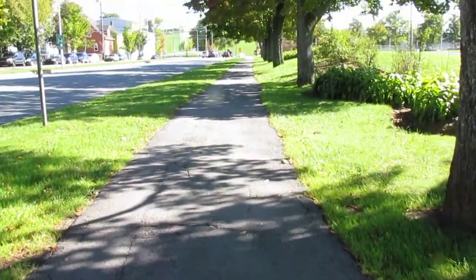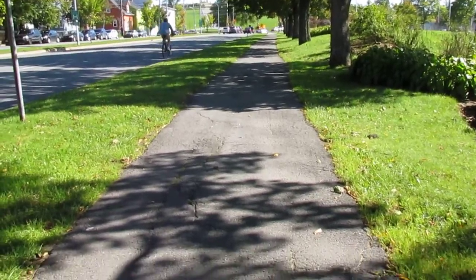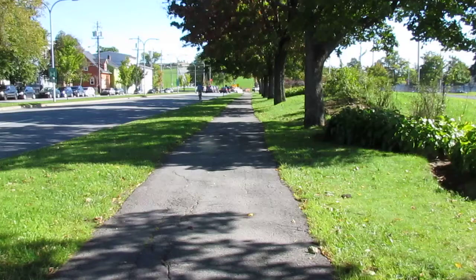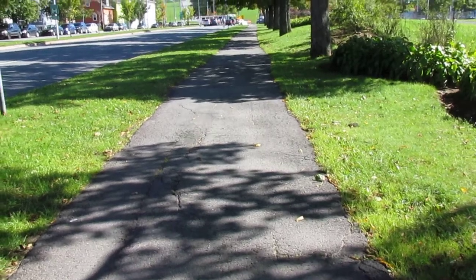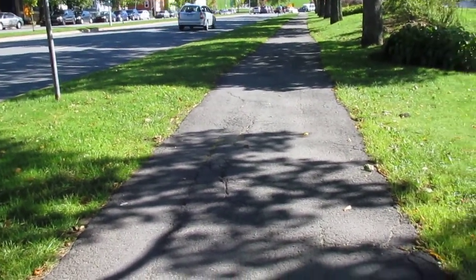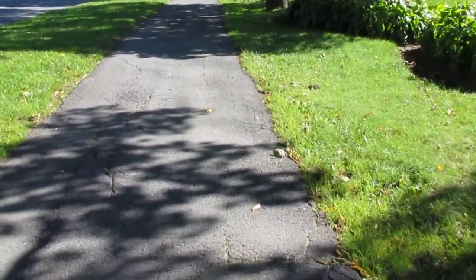I'm in a wheelchair and riding on a bumpy sidewalk is very, very painful. Halifax doesn't want to give anyone in wheelchairs who live on their own outdoor wheelchairs — they give you indoor wheelchairs that have no suspension, solid hard tires that ride really rough. This sidewalk is so terrible that I never use it; I have to go on the road.